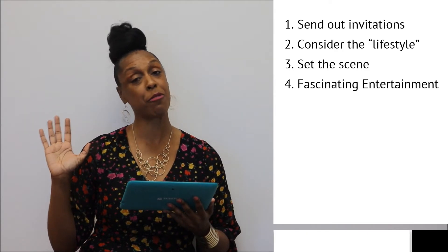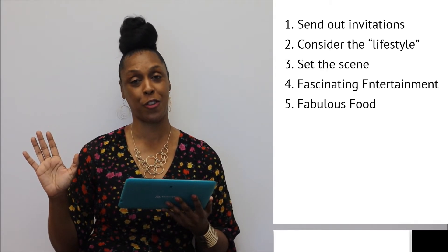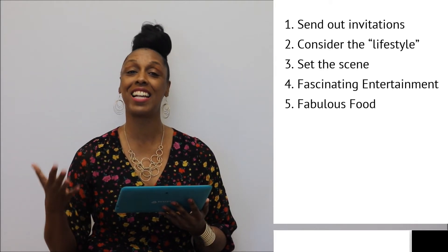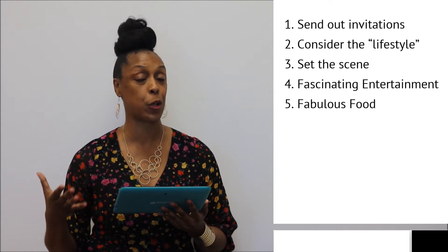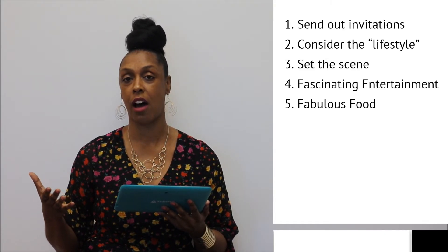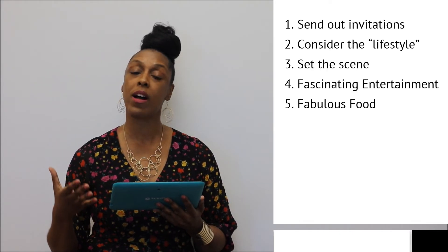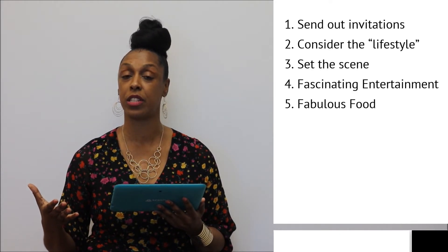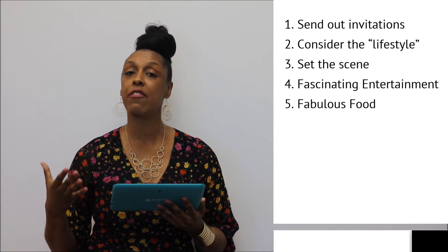Now, tip number five: no more cheese and crackers — those days are over for open houses. In this case, I would recommend that you bring in a caterer to set up interactive food stations, or if it's a smaller intimate crowd, a private show. If you're considering a cocktail party, you may want to have passed appetizers with servers. Bring in some champagne or even hire a mixologist to come in with some curated drinks just for your party.